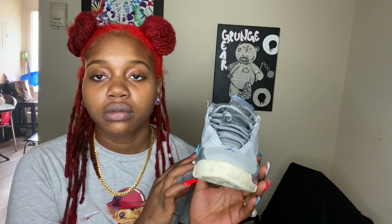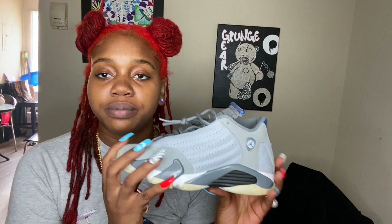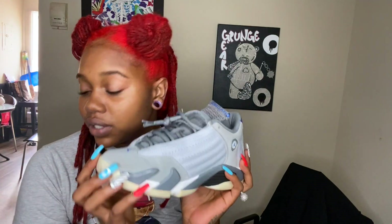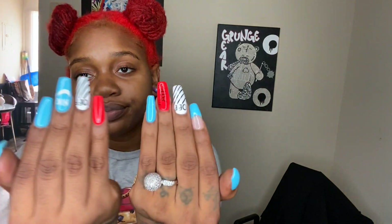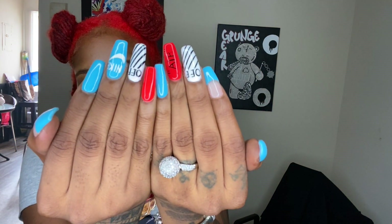The Cool Gray 14s — I got these from Plato's Closet as well, probably for 40 bucks or maybe less. Plato's Closet is the shit, y'all should really check it out. And look at my nails — can y'all see that?